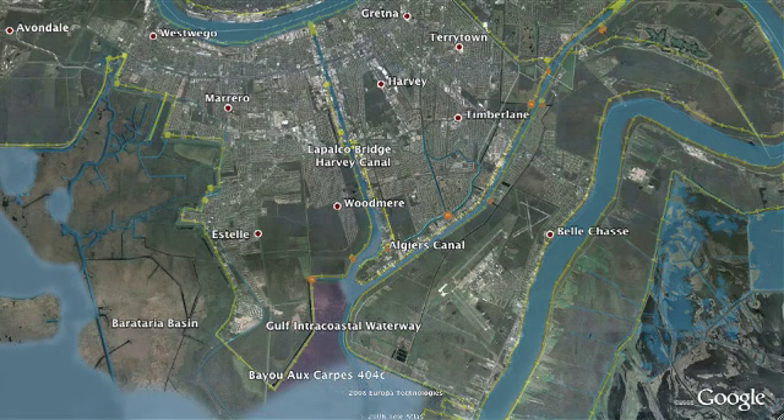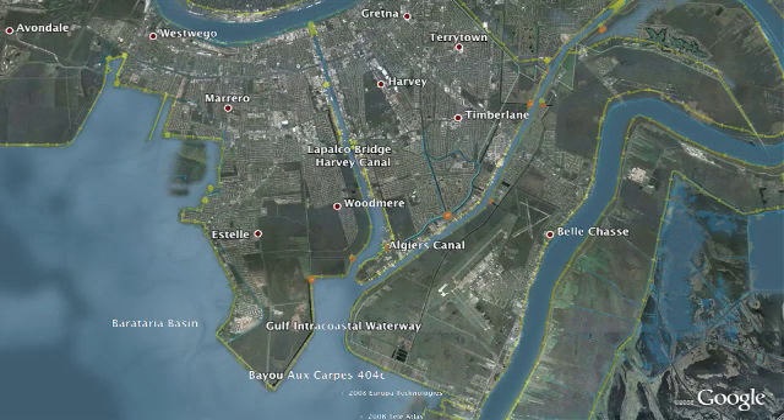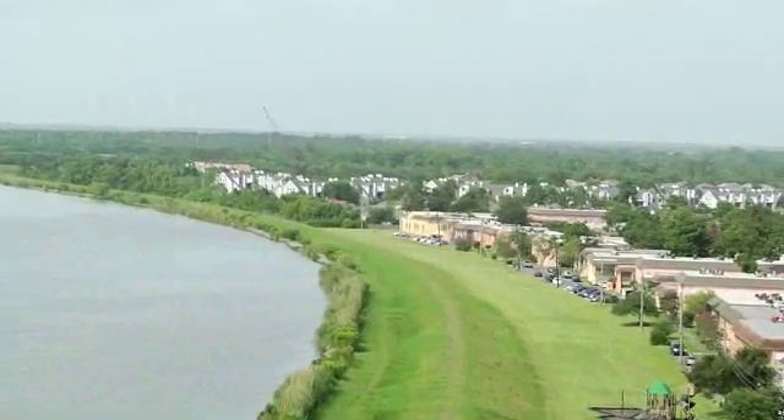In the West Bank, the surge originates in the Gulf of Mexico and comes up through the Barataria Basin until it reaches our protection systems on the West Bank. We've been constructing levees and flood walls on the West Bank for many years now. And now that we've been given this task by Congress to provide 100-year level protection, we are looking at various alternatives to reduce that risk and provide a better, more reliable system.